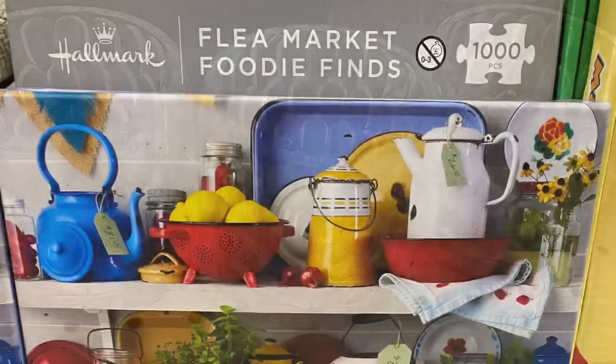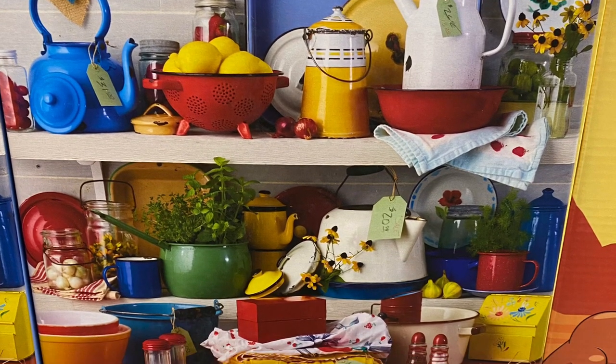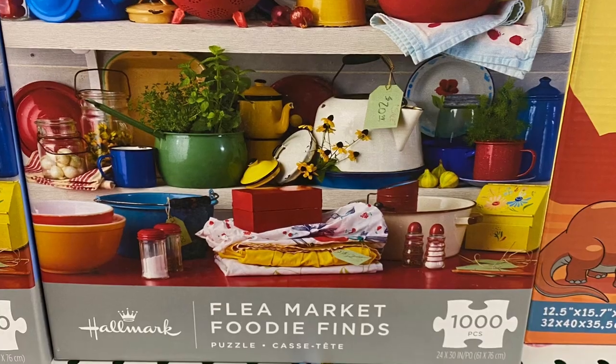I also saw the Hallmark Puzzle — that was different. A thousand pieces, I believe it was $5. It was cute, very vintage looking.